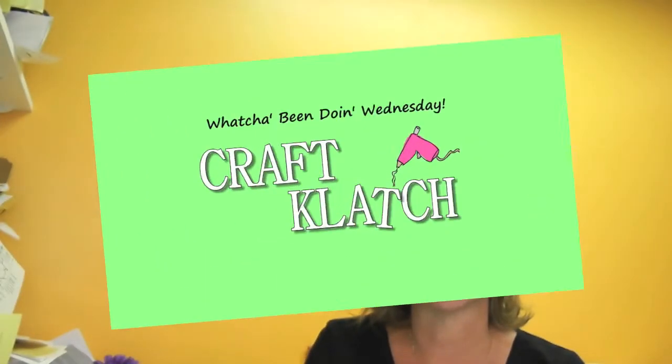Hey everyone! It's Wednesday here at Craft Clutch, and that means it's What You've Been Doing Wednesday. I'm really excited to share these four crafters' projects with you today.